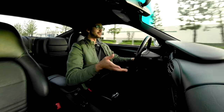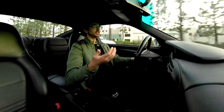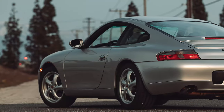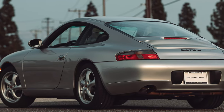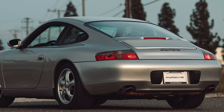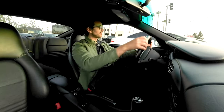I get it — the IMS bearing is a bit of a concern. But have the car inspected. If you really want a 911 and you want a 996, get the IMS bearing replaced as a preventative measure. I think it's a couple of thousand dollars or so, and then you have that peace of mind.